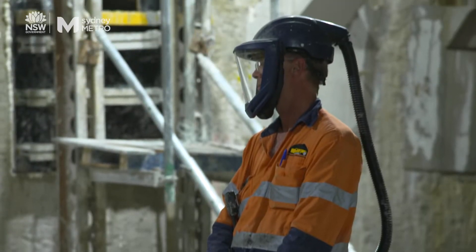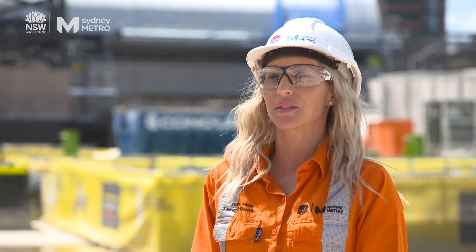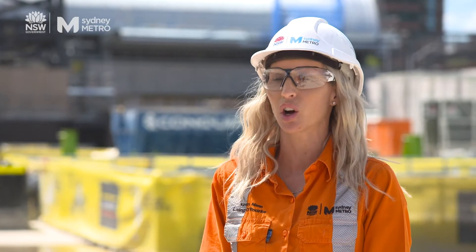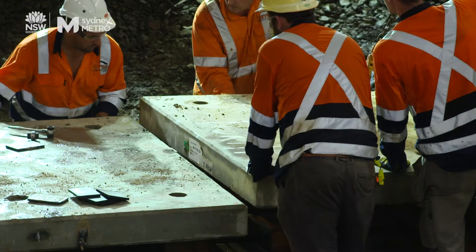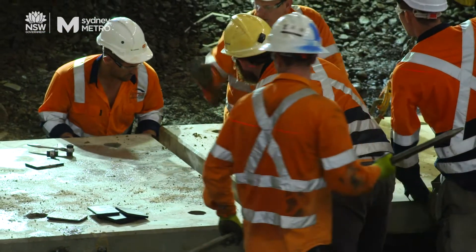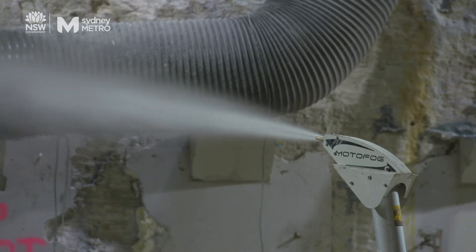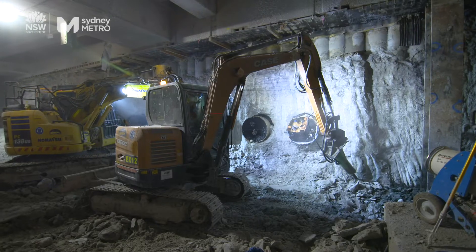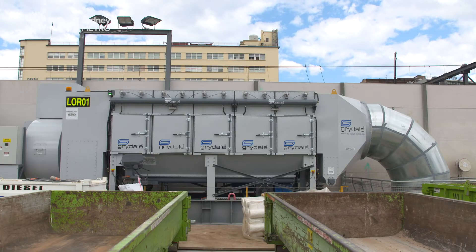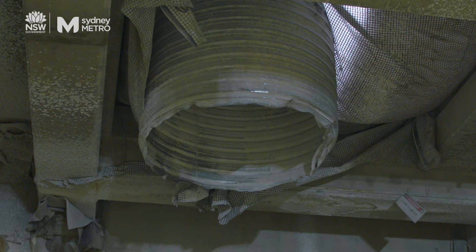Protecting our teams from silica dust really starts with good upfront planning. Some of the controls we're using here on site involve precasting and casting concrete, which allows us not to cut concrete on site. We also have remote control misting systems and water cannons to control dust, and advanced ventilation systems to extract and capture dust away from workers.